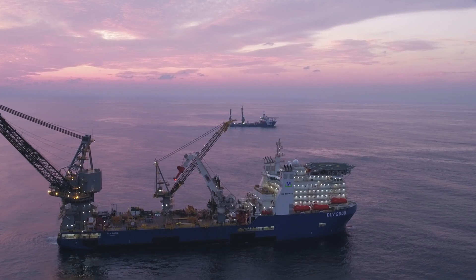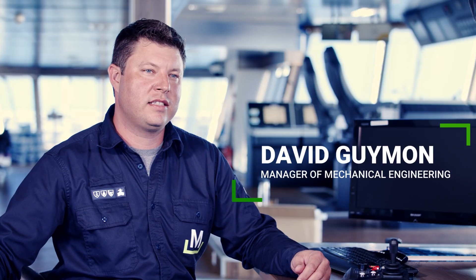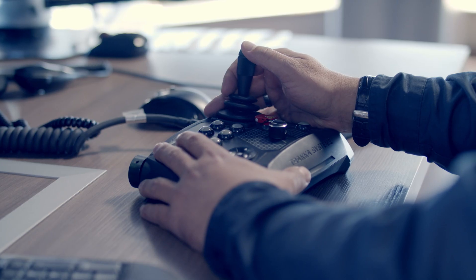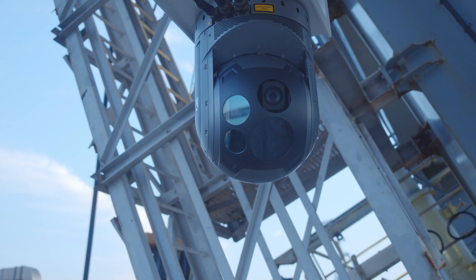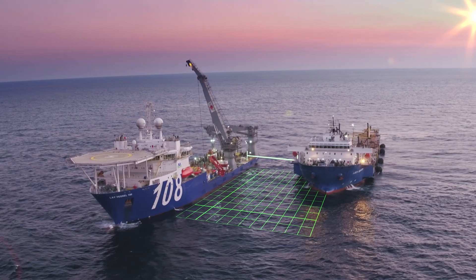At McDermott we're committed to increasing efficiency, quality, and safety. We have developed a new technology that enables us to measure what's happening offshore between two ships in real time, very quickly.